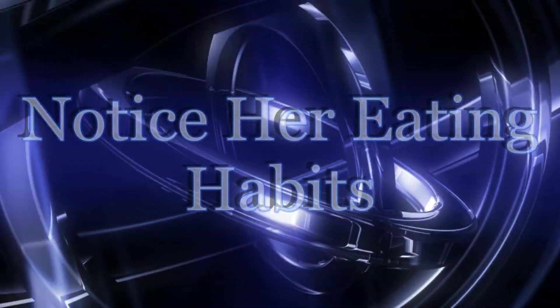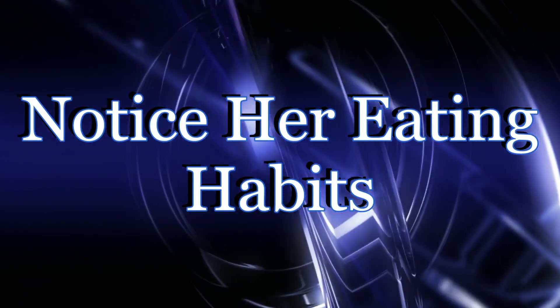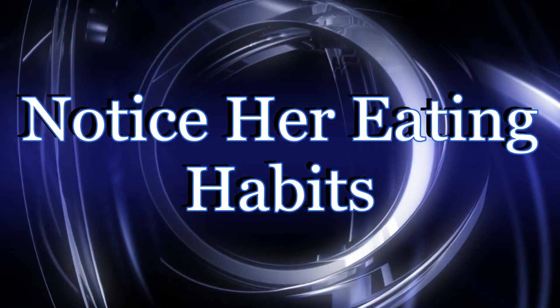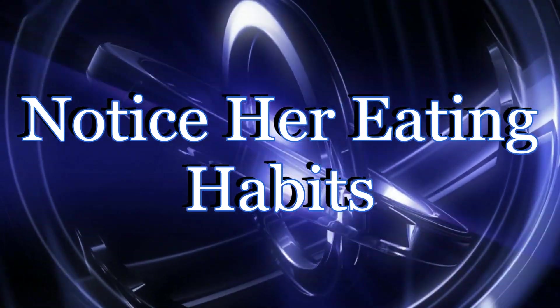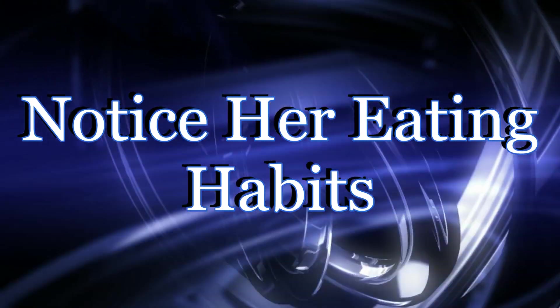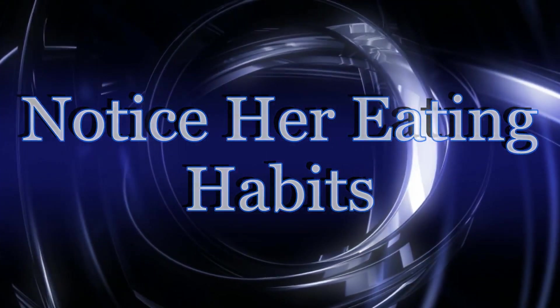Notice her eating habits. Dogs which are in the earliest time period of their pregnancy will get a kind of morning sickness in the same way that people do. If it seems as though she has less or perhaps no interest in her favorite food, it could very well be a sign of morning sickness.